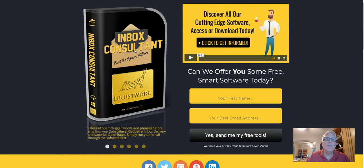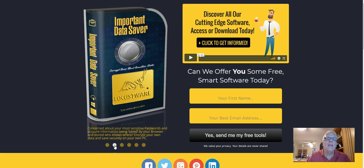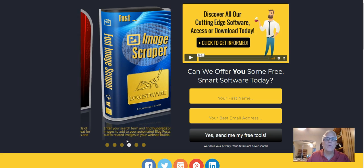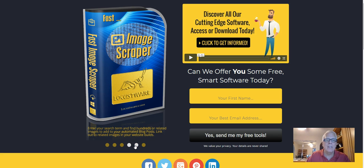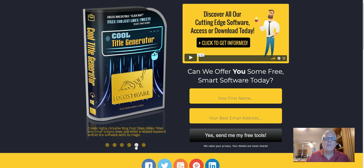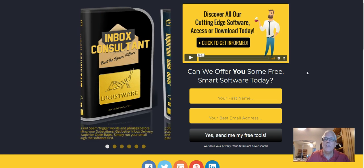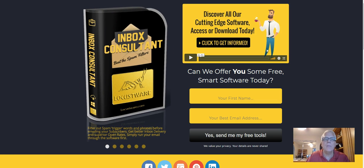Here are the six free tools. First: Inbox Consultant. Second: Important Data Saver. Third: the Locust Keyword Tool. Fourth: Image Scraper by Locustware. Fifth: Cool Title Generator by Locustware. And the sixth one is the YouTube URL HTML Scraper by Locustware. Simply put your first name and best email address here. When you opt in, you're going to be invited to become a monthly subscriber with Locustware — but you don't have to be. You can just use these tools as you wish.